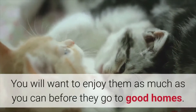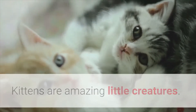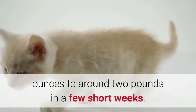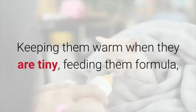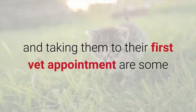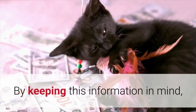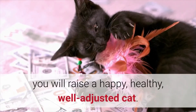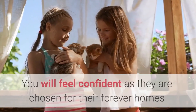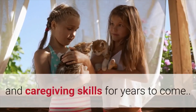You will want to enjoy them as much as you can before they go to good homes. Kittens are amazing little creatures — it's astounding how they can grow from just a few ounces to around 2 pounds in a few short weeks. Keeping them warm when they are tiny, feeding them formula, keeping an eye on them when they start walking, and taking them to their first vet appointment are some crucial things during their first few weeks of life. By keeping this information in mind, you will raise a happy, healthy, well-adjusted cat. You will feel confident as they are chosen for their forever homes, and if you decide to keep one or two, you will be able to see the fruits of your love and caregiving skills for years to come.